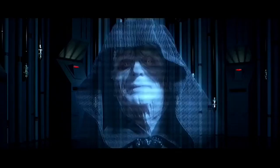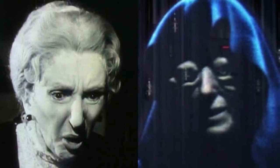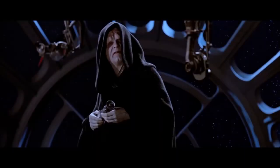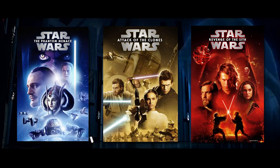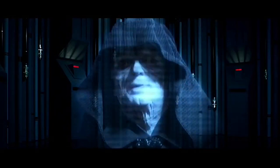The Emperor used to be a woman and a monkey. The original Emperor hologram was a 78-year-old woman named Marjorie Eaton, who was wearing heavy makeup and had chimpanzee eyes superimposed over her face, with Clive Revel providing the voice. However, in Return of the Jedi the Emperor was played by Ian McDiarmid, and once the prequels were made, all releases of Empire Strikes Back used him for the hologram instead.